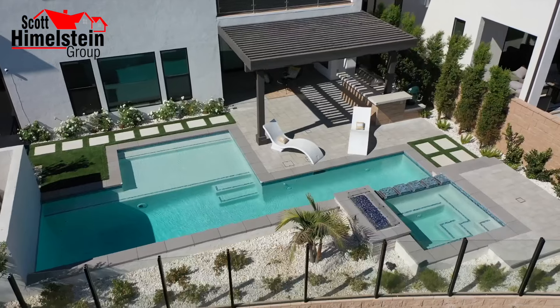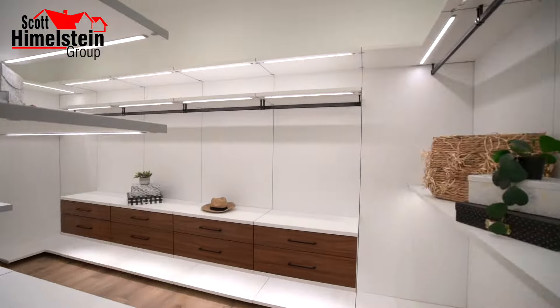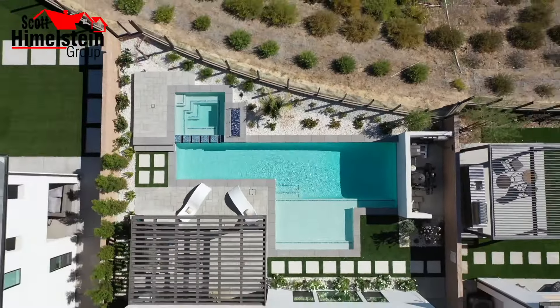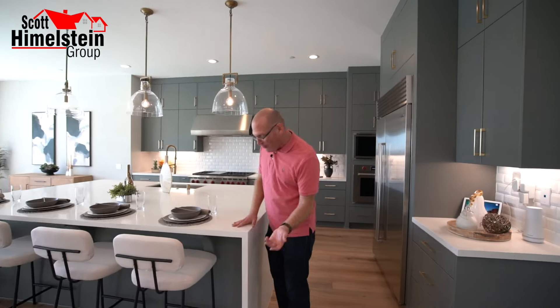Imagine coming home to a jaw-dropping view, a resort-style backyard, and nearly $800,000 in custom luxury upgrades, where every detail has been meticulously designed to deliver the ultimate living experience in Porter Ranch's exclusive Hillcrest community. From a gourmet kitchen with a waterfall island to a home theater setup that will absolutely blow your mind, this is the home you've been waiting for. Ready to see your dream home come to life? Welcome to our newest listing at 20520 Overlook Court.